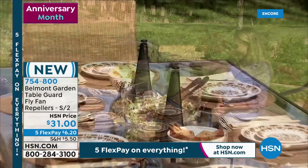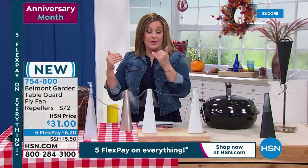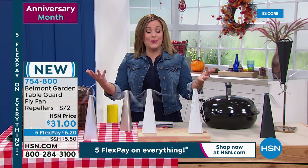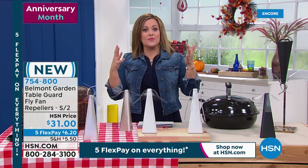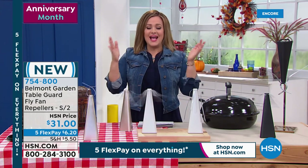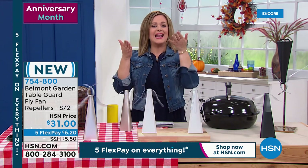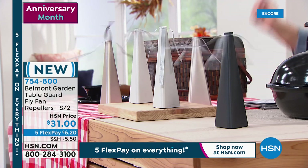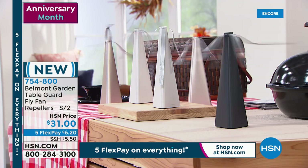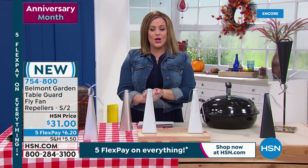Because it's true. When you really think about what flies are doing every time they land on your delicious fruit salad or on your burger — you just don't want them. We're all frustrated, and it takes something as simple as this, but it's a brilliant design and it's effective. Today you get two. All you do is choose your color. We've got rose gold, black, or white. This is brand new. 754-800 is your item number. The fact that you get two — you can put one on each side of the table.